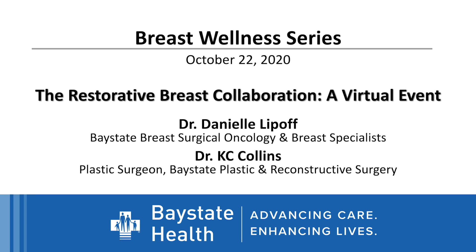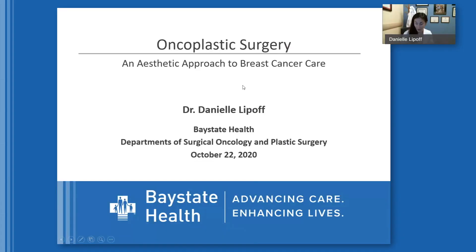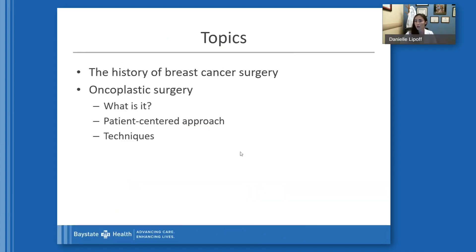Thank you, Sue, so much for setting up this event and all the work that went into this. Really excited to present this to everybody tonight. So, oncoplastic surgery — an aesthetic approach to breast cancer care. I'm going to touch upon the history of breast cancer surgery and then go into oncoplastic surgery, what it is, the patient-centered approach, and the different techniques.